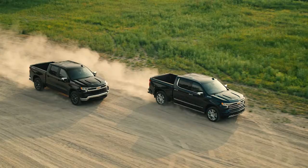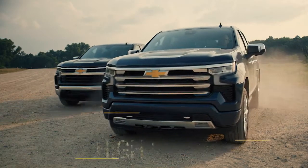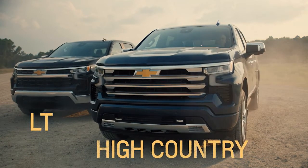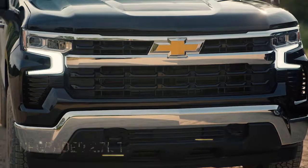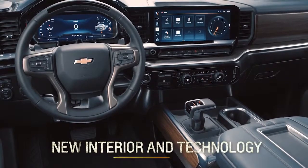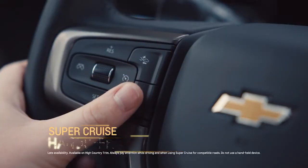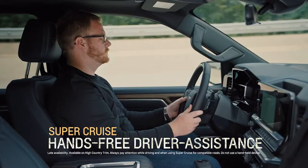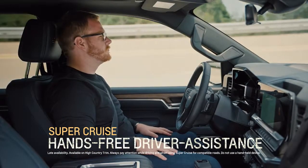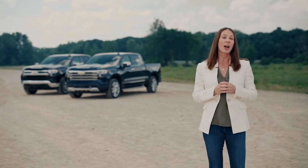We're going to show you Silverado's latest updates today. The 2022 Silverado has an enhanced exterior, a gutsy new version of the 2.7-liter turbo engine, and a new interior with some very exciting technology, including available Super Cruise hands-free driver assistance technology.